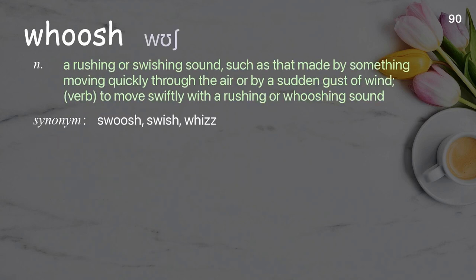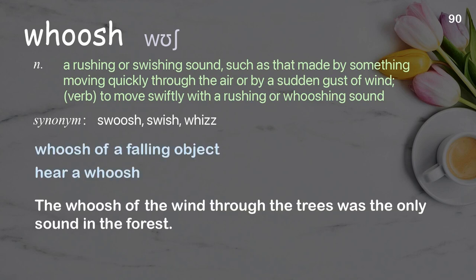Whoosh: a rushing or swishing sound, such as that made by something moving quickly through the air or by a sudden gust of wind. Verb: to move swiftly with a rushing or whooshing sound. Examples: whoosh of a falling object, hear a whoosh. The whoosh of the wind through the trees was the only sound in the forest.